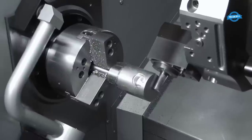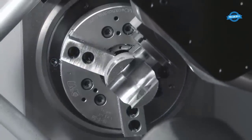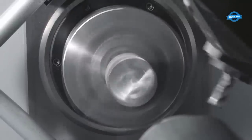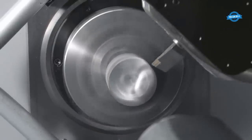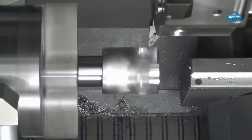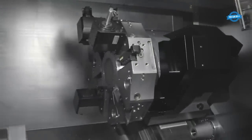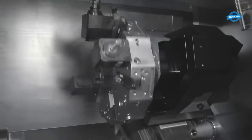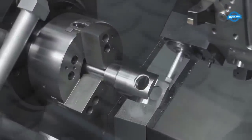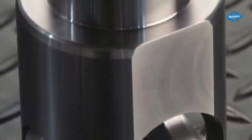The ST20Y comes with user-friendly features including standard Wi-Fi and an optional auto door. It is equipped with a 15-inch color LCD monitor, memory lock key switch, spindle orientation, USB port, and rigid tapping. As with all Haas machines, the ST20Y CNC Turning Center is manufactured in the USA, ensuring high-quality construction and adherence to stringent standards.